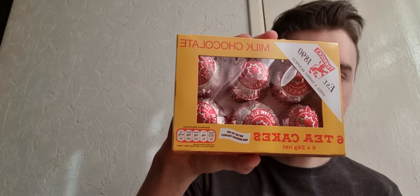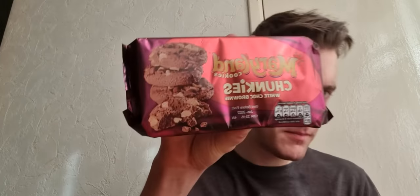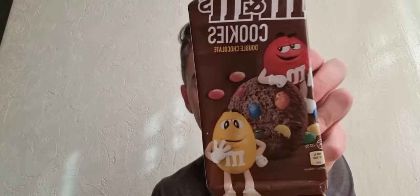Got some more Tunnock's, some milk chocolate teacakes. We've got some cream pies — if you like a bit of cream pie action. Maryland cookies chunkies white chocolate brownie. M cookies double chocolate — I've had them before, they're really nice.